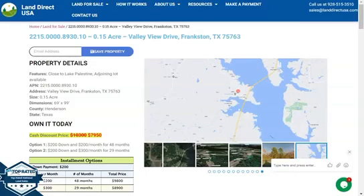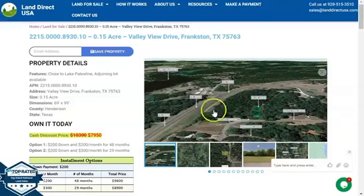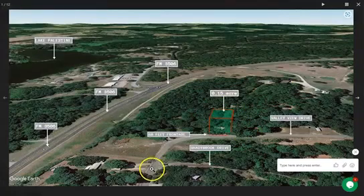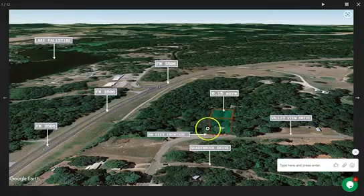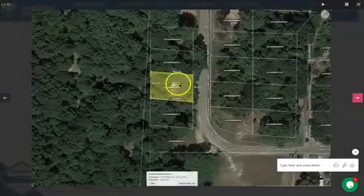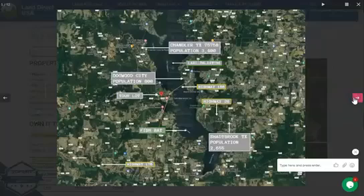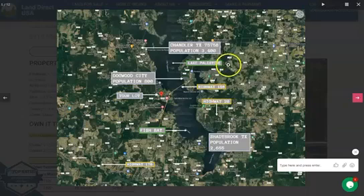On the side here you will see some actual photos and some aerial views of the lot. This is your 0.15 acre lot. It has a nice paved road access and can be accessed through Valley View Drive. Your lot is just close to FM 3506 and to Lake Palestine. Adjoining lots are available, so you can purchase two or more lots. As you can see, your lot is also just close to highway 156, which can take you to Tyler up north and Palestine on the south.